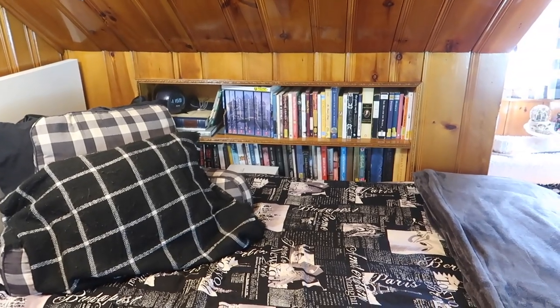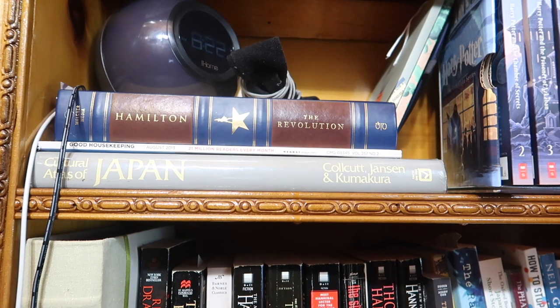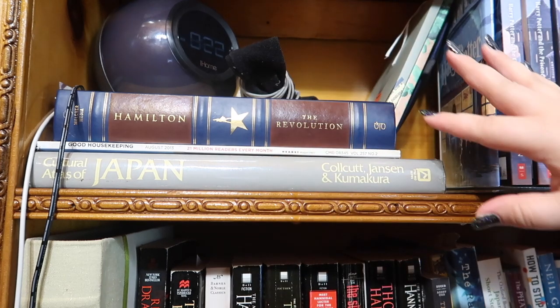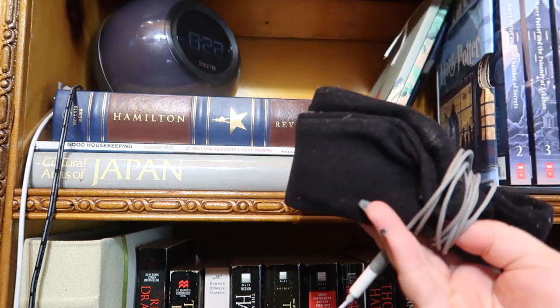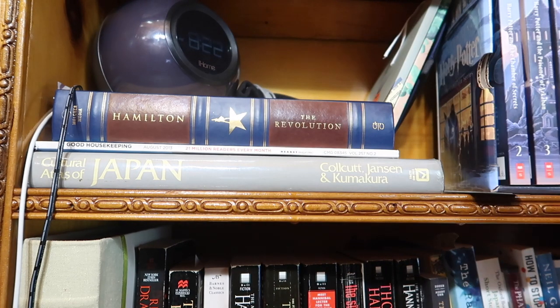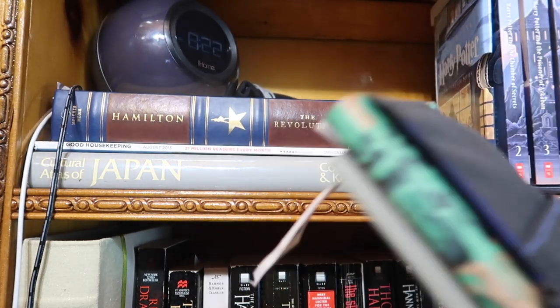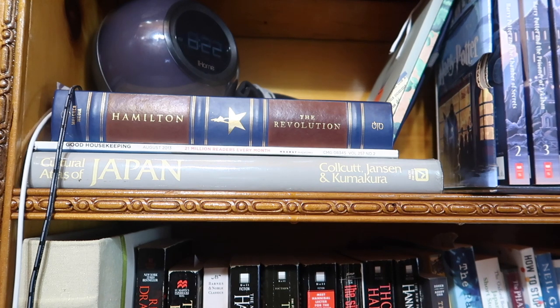Welcome to this first bookshelf. My bed is literally pushed up against it, so this is kind of my pseudo nightstand. I have my alarm clock here, some sleep phones which are headphones shaped like a headband — I love wearing those at night listening to ASMR. Over here I have a couple of little journals; I tried to keep a dream journal because I've been having a lot of weird dreams.